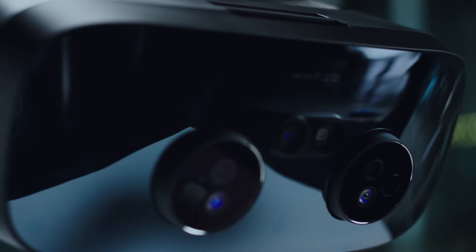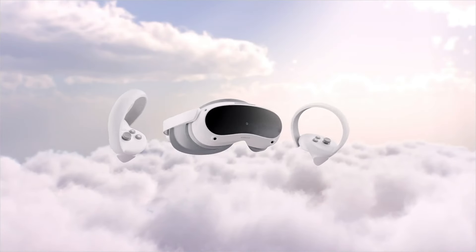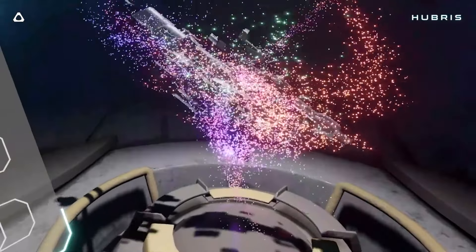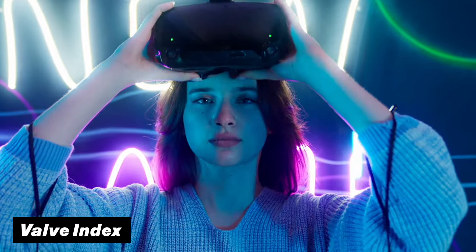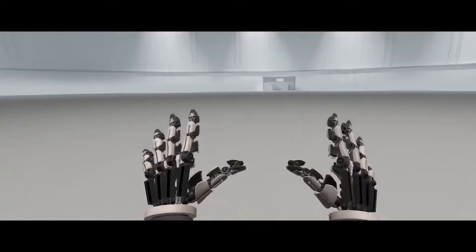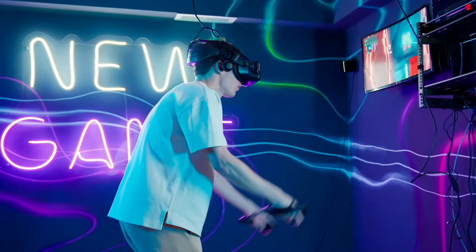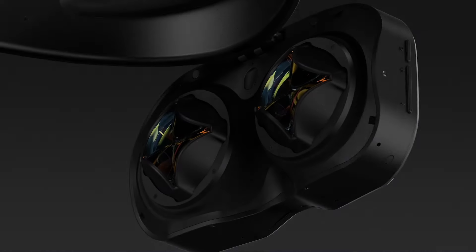The third category is PC VR headsets, which all require a powerful gaming PC to run. While the Quest 3 and Pico 4 can do this wirelessly, dedicated PC VR headsets push quality even further. The most well-known example is the Valve Index — an old-school headset still running today despite being released nearly five years ago, which is also its biggest problem. The hardware that was once cutting-edge has fallen behind newer competitors, yet it maintains a hardcore fanbase. Its biggest downside is the price — still around $1,000 — despite its age, great knuckle controllers, and accurate base station tracking, making it very hard to recommend. If you really want a Valve headset, it might be worth waiting for the elusive Index 2. Other PC VR brands include Vive and Pimax.